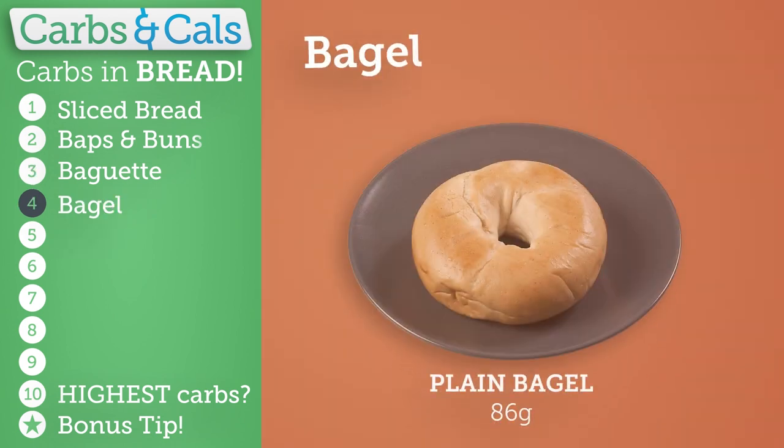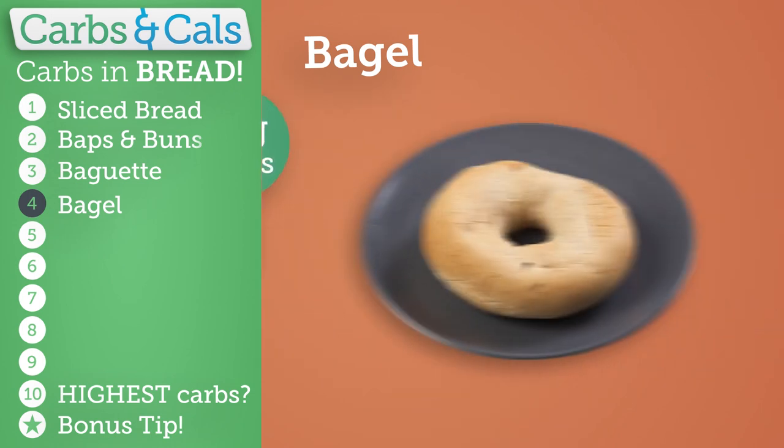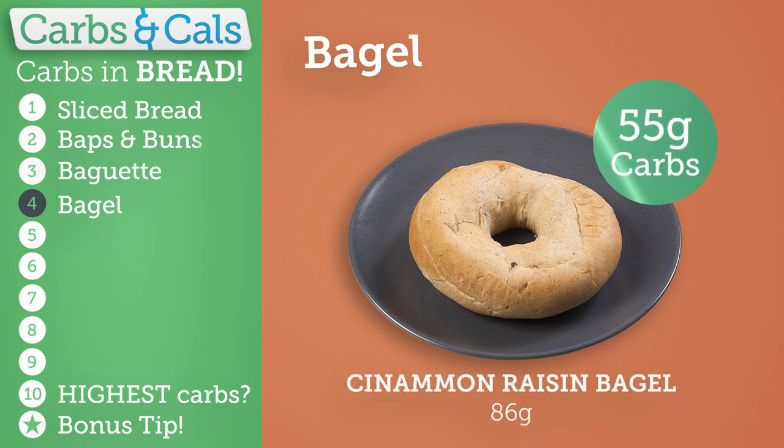Due to their density, bagels have more carbs than you may think at 50 grams. And even a bit more if it's a sweet or raisin bagel.